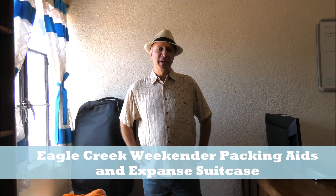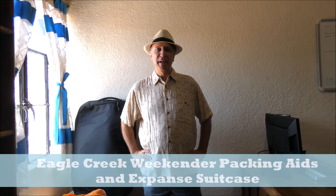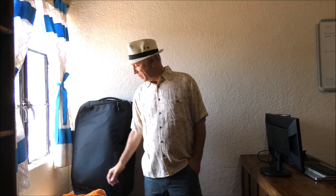Hey, Tim Leffel here. I spend a lot of time on the road, use a lot of suitcases, do a lot of packing and unpacking. For me, my go-to brand is Eagle Creek, and it's been this way for a long time.